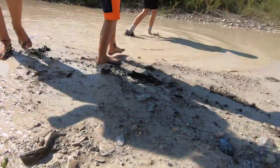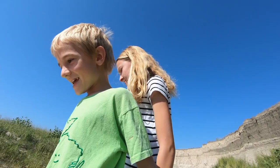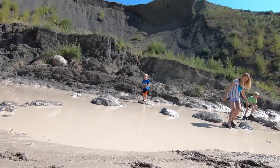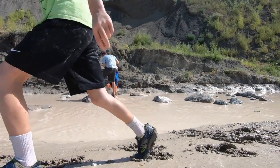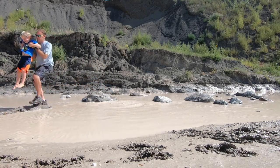Oh dude, really? This is the type of spot where the kids just love to find here at the badlands.